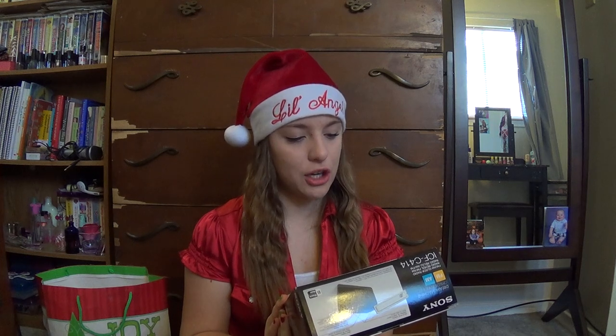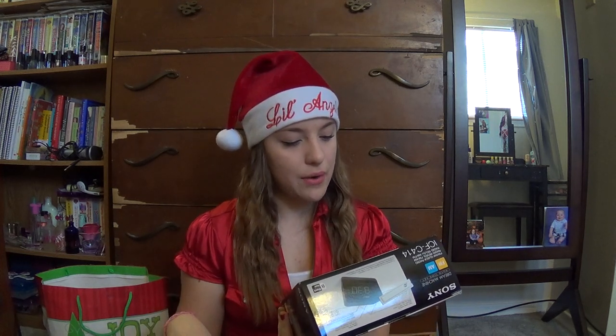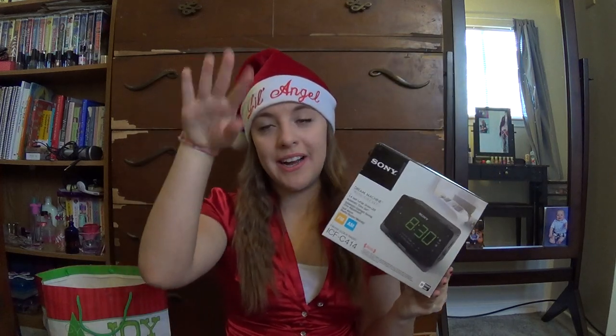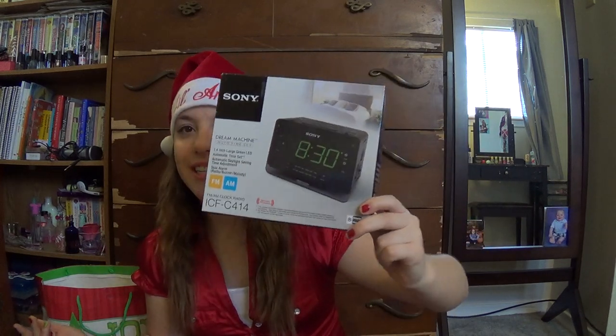Also, one more electronic thing — my dad, along with the camera, got me the Sony Dream Machine 1.4-inch large screen alarm clock and radio, the ICF-C414. It's already set up on my nightstand table. Now I have an alarm clock in case my dad doesn't wake me up, plus a radio. It's really big writing, so I have that.